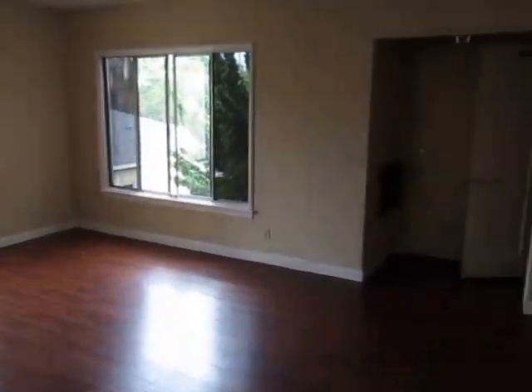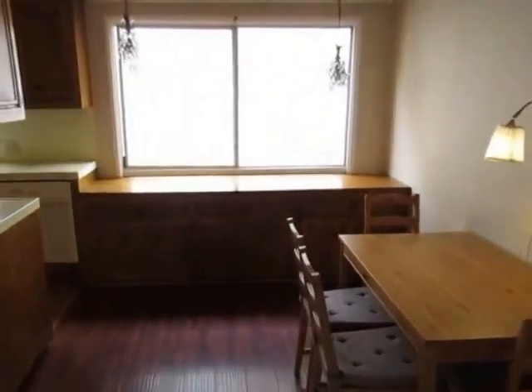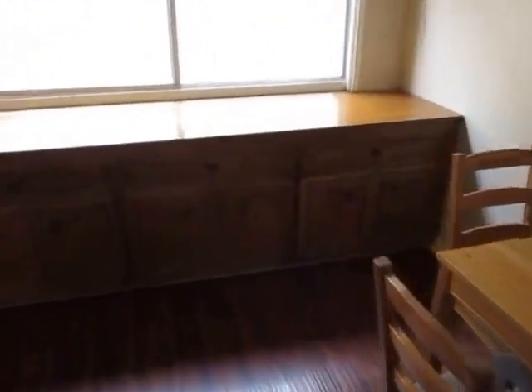Another look at the living room and the front entryway — right here you have a large dining area and a big window.